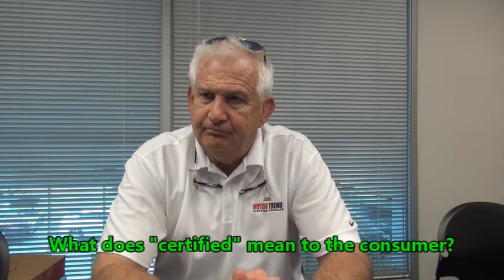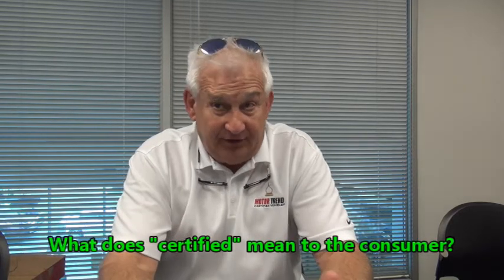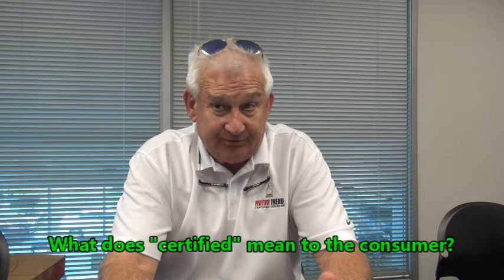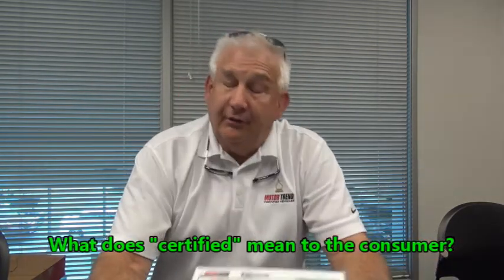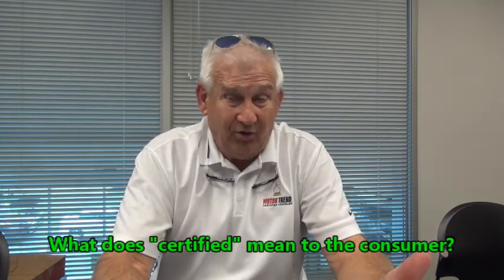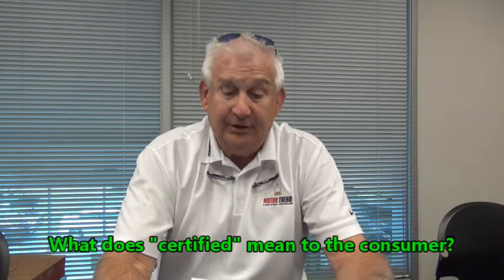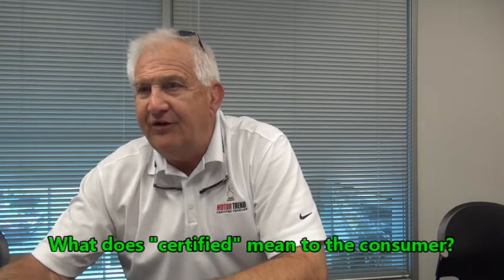Now, that's all warm and fuzzy, but let me tell you what it means to you. You're looking at a certified vehicle. What's a certified vehicle mean to you? Basically, they try to bring it up to nearly new condition. In the state of California, a dealer is required to do a safety inspection on a car — that means brakes sort of work, horn honks, and the lights work. We don't do just a safety inspection.